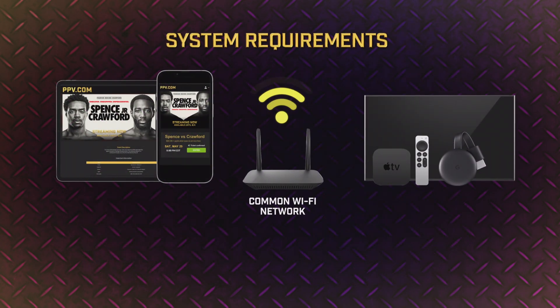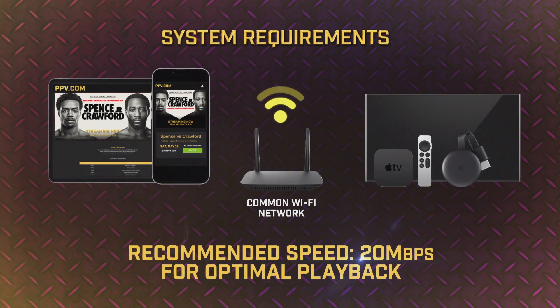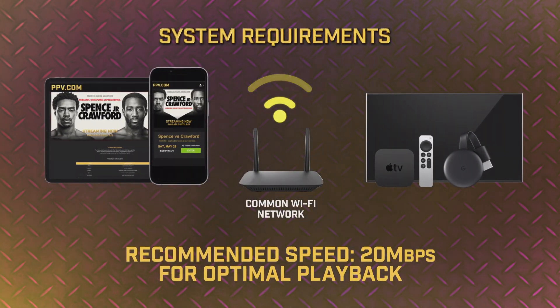No matter how you're streaming, please make sure you have a solid internet connection. We recommend having speeds of at least 20 megabits per second.